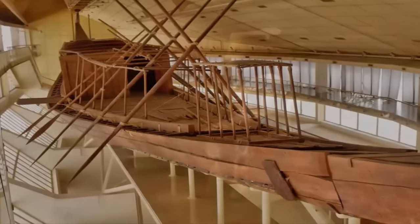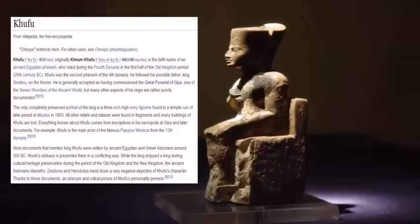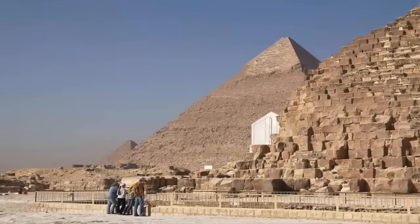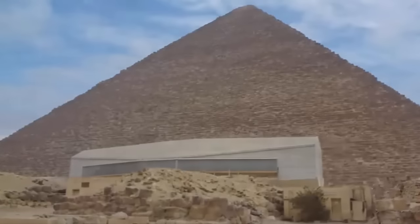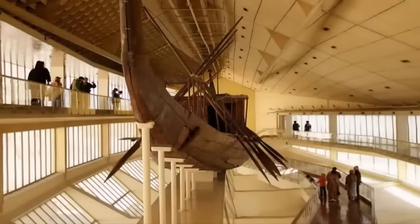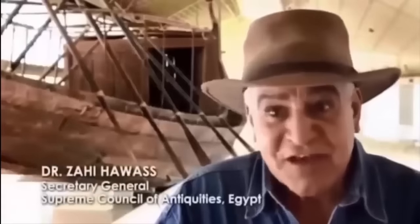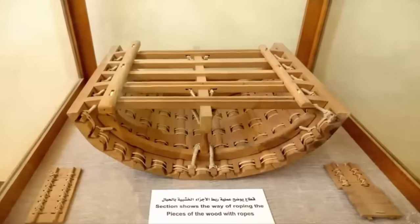Strongly believed to have been built for Khufu, King Cheops, who was the second pharaoh of the fourth dynasty of the Old Kingdom of Egypt. The ship is now preserved in the Giza Solar Boat Museum, built at the site in 1985, completely dedicated to the preservation of the boat, possessing state-of-the-art preservation technologies. Khufu's ship is one of the oldest, largest, and best-preserved vessels from antiquity. It measures 44 meters long and 6 meters wide, and is acknowledged as the world's oldest intact ship, described by all in the know as a masterpiece of woodcraft — it could sail today if put into water.